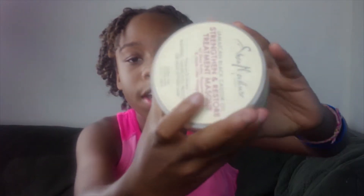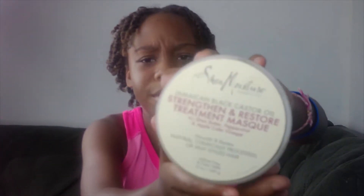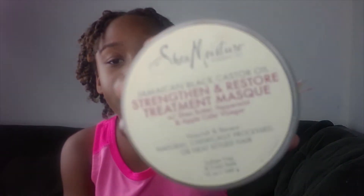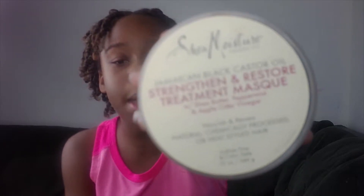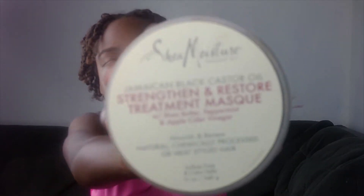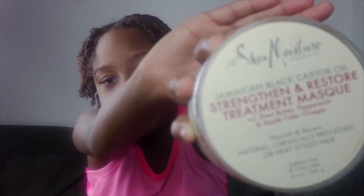The first thing I want to talk to you guys about is deep conditioning. Deep conditioning is very good for your hair and scalp. The one that I'm using currently right now is the Shea Moisture Strengthen and Restore Treatment Mask from the Jamaica Black Castor Oil Series. I just love this hair mask. It's very beneficial to healthy hair, and it does soften up my hair to make it easy to detangle and all that good stuff. That's why I like this hair mask.